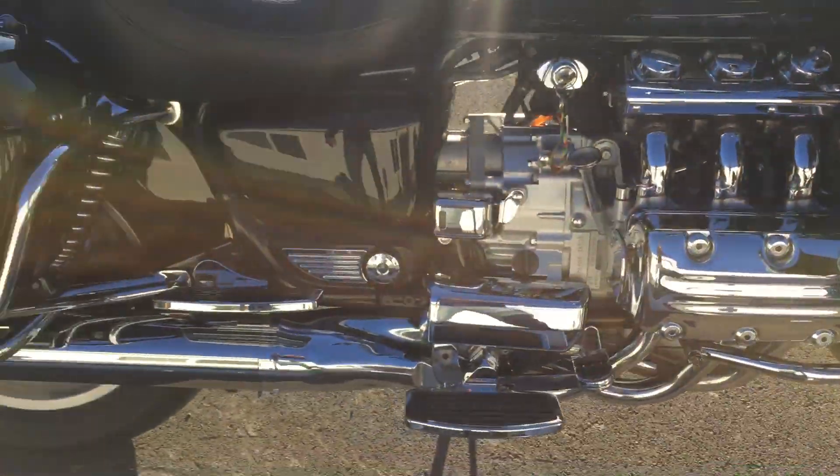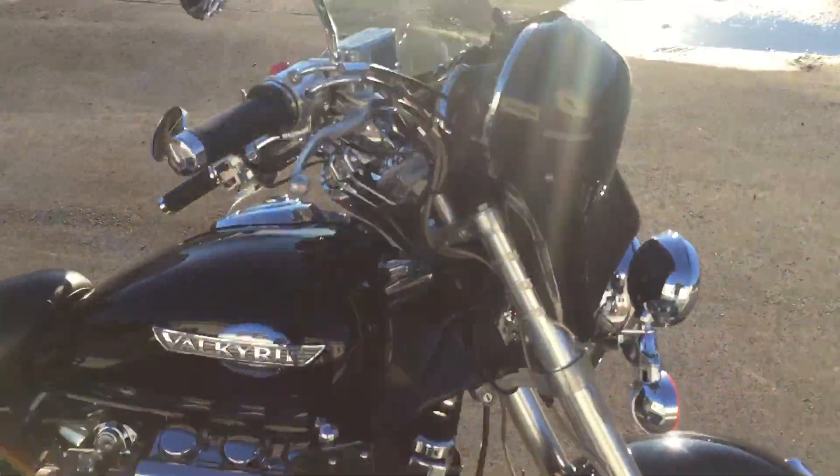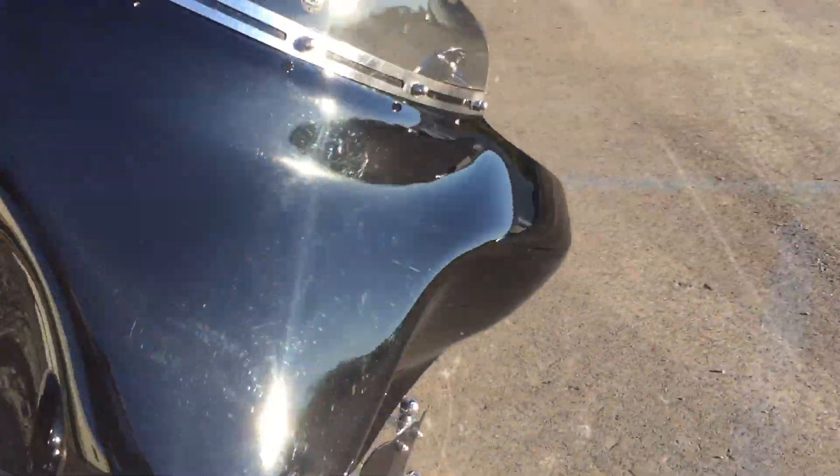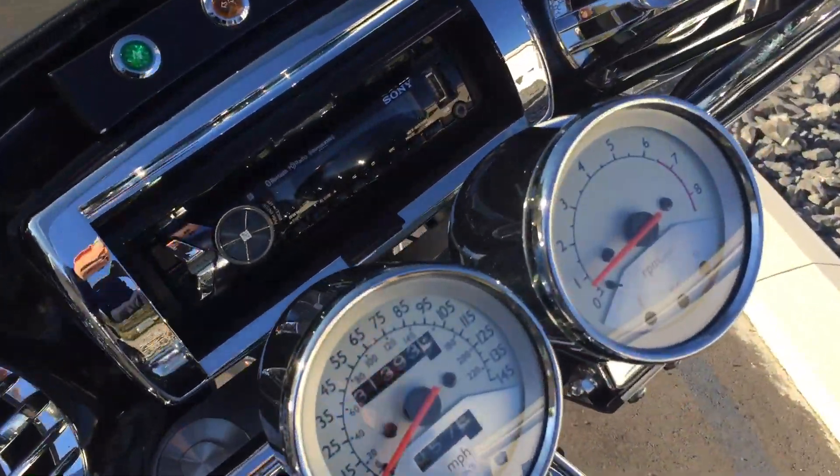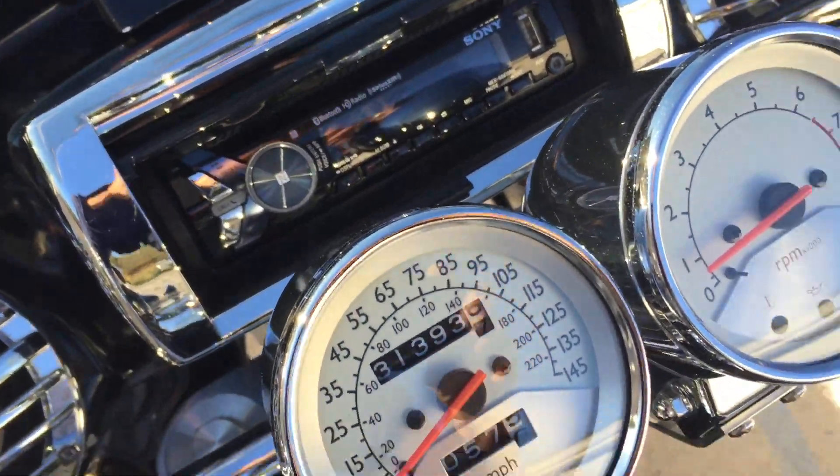For its age and mileage, it looks pretty good. Sounds great. 31,393 miles.